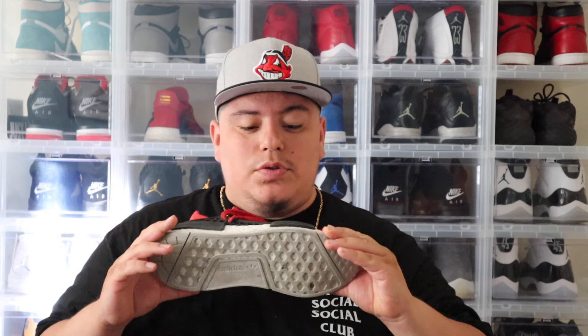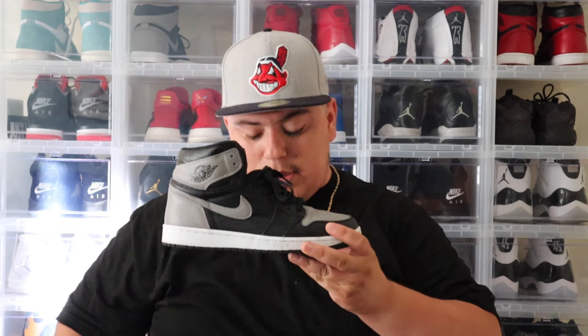Another one — the Adidas Human Race. By far one of the most comfortable shoes I've ever had, a lot more comfortable than the Yeezy. Pretty much the same concept with the Boost, but it's a really comfortable shoe. I love the colorway — another one of my go-to shoes.